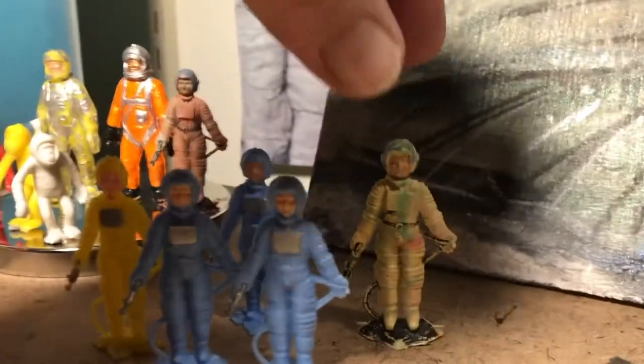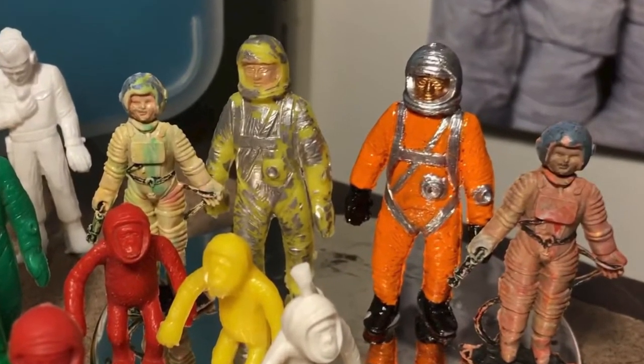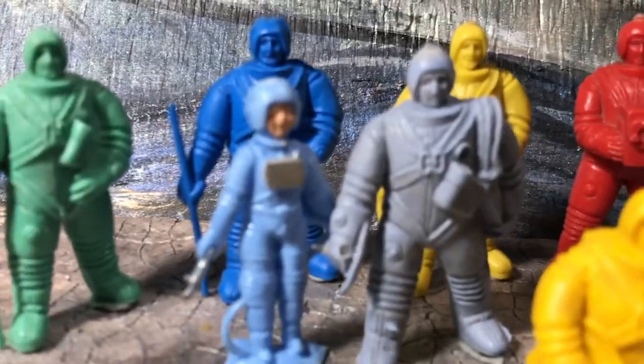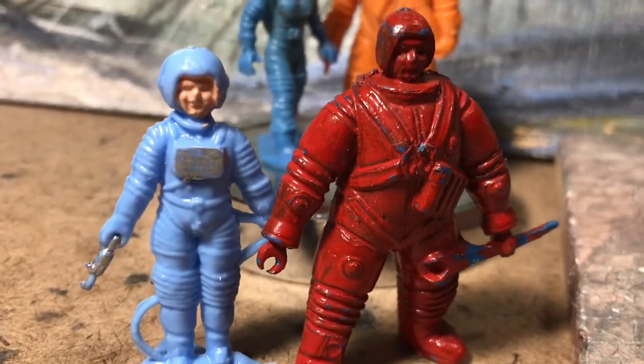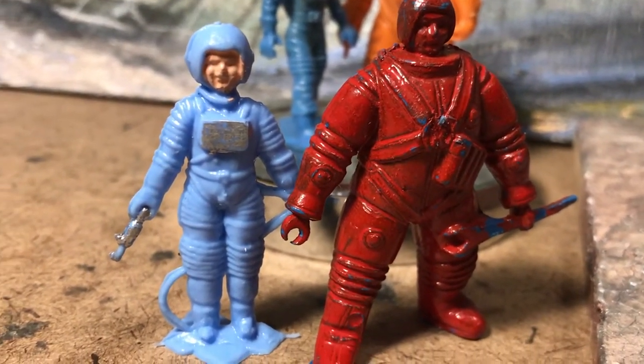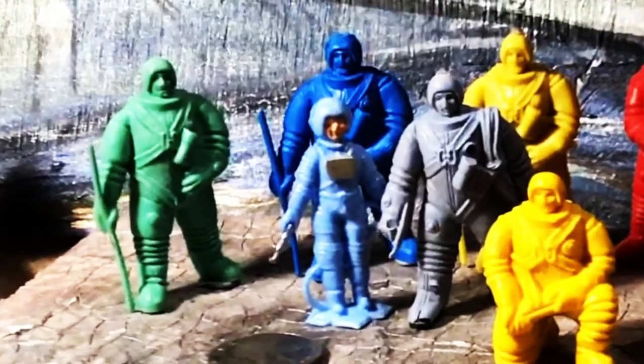I wanted to fix them each up with a date for the Astronauts Ball. We'll have the two vintage ones go with the Palmer guys — there's a happy couple who can take out and show how to have a good time. They're in the right scale, they look great together. I don't have an ending in mind, so let's just call it a wrap.